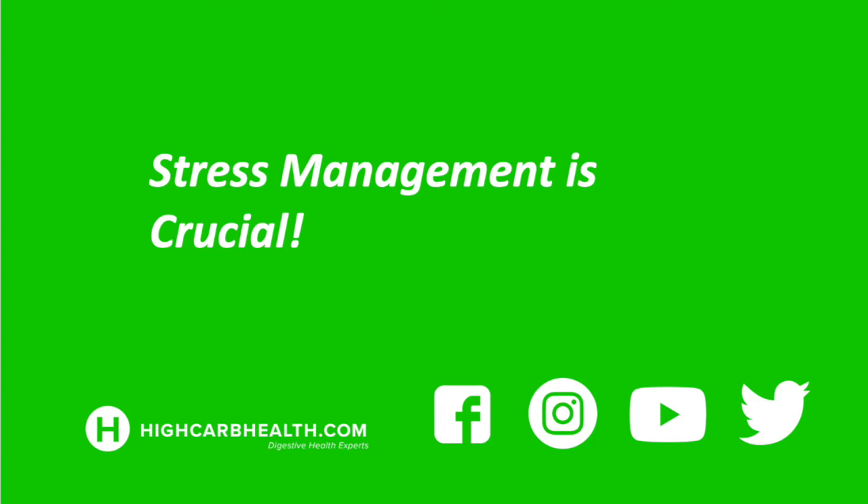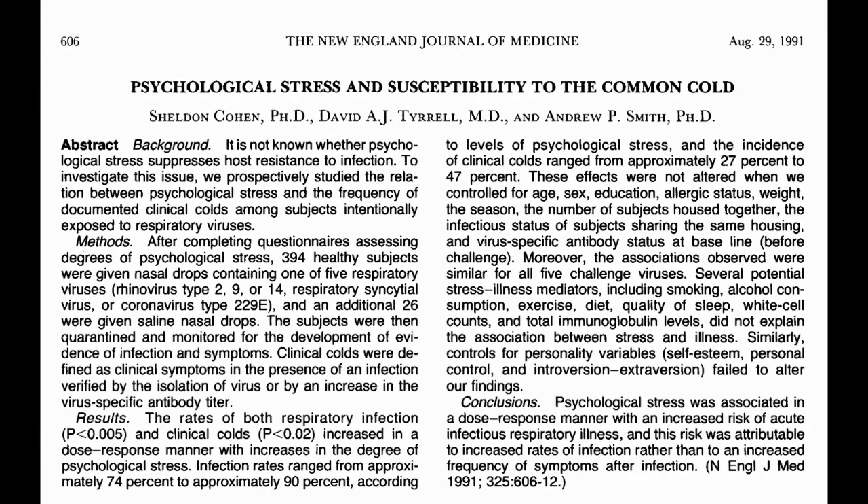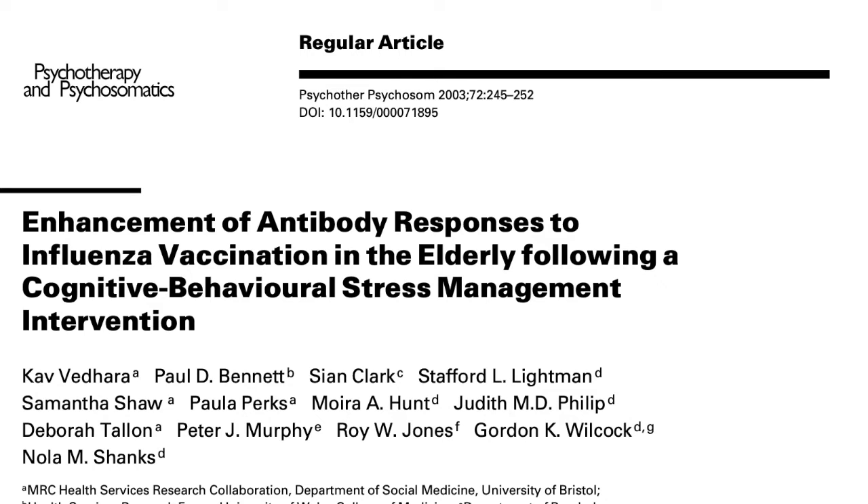Stress is another major factor — when you're stressed, your immune function is compromised. Research shows that physiological stress has been shown to weaken the immune system, and increased stress increases the risk of respiratory tract infections. On the other hand, there is evidence that stress management is associated with an increase in immune system functionality.